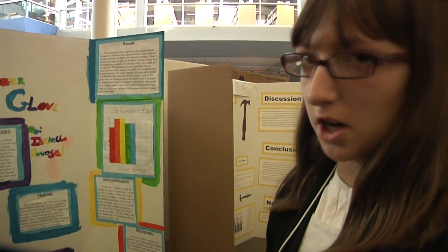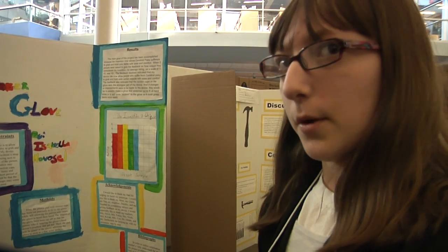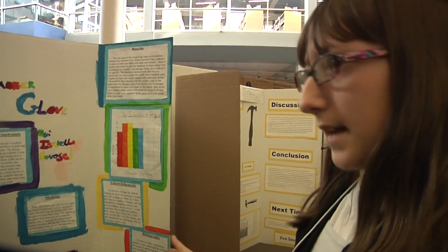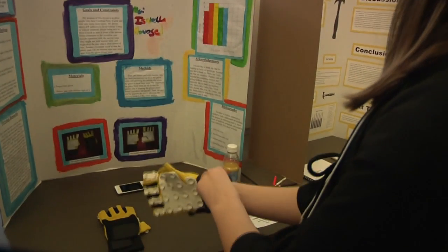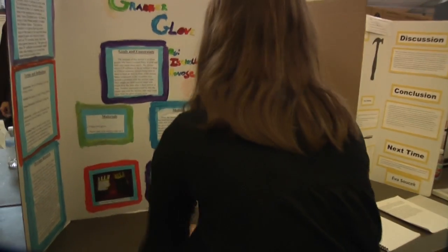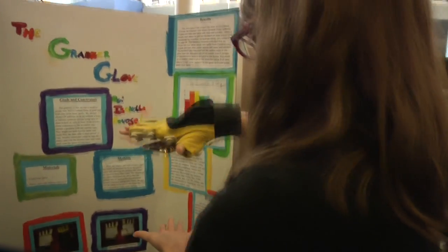I read a book called Out of My Mind by Sharon Draper. It's about a girl who has cerebral palsy who can't walk or talk and no one understands her. One of the symptoms is she can't grab or hold onto things like her teddy bear. Plus, my brother has cerebral palsy.